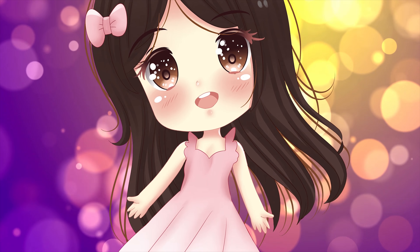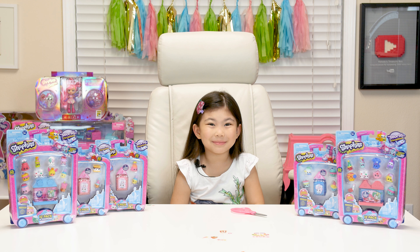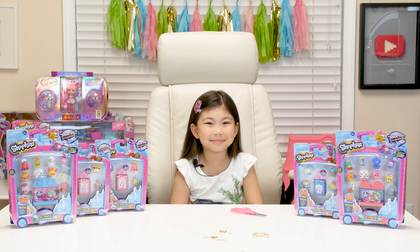Hi, I'm Melody! Welcome to my toy channel! Hi guys, you're back here in City World in Stockton!